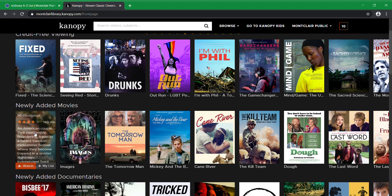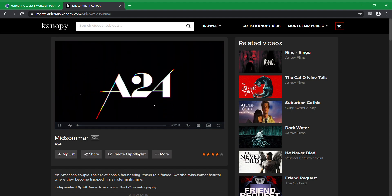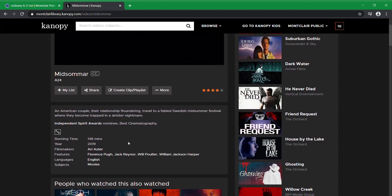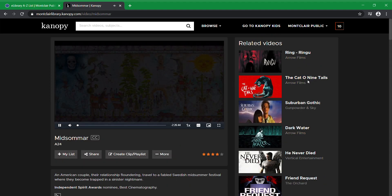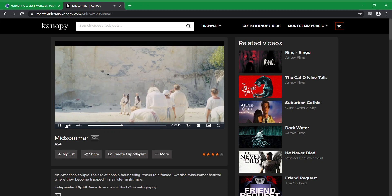So let's say we want to watch Midsommar. We hit Watch, it'll come up, you hit the play button and it'll start — it's really that easy. Down here is a synopsis. It's got the running time, the year it was distributed, who directed it. Over here are related videos, and you can skip ahead to whatever you want, you can pause it. It's yours for three days.